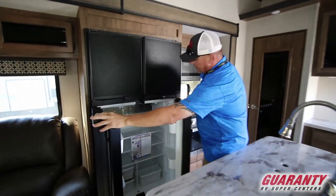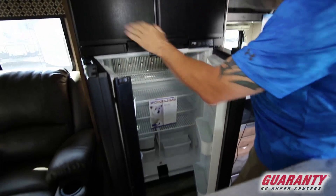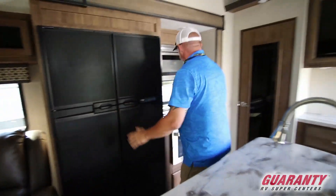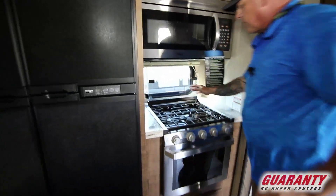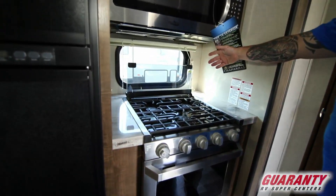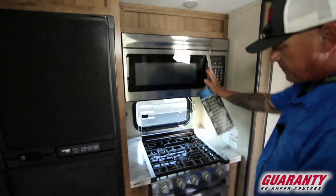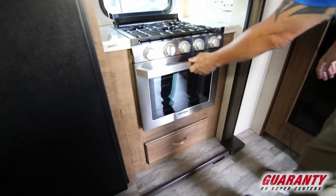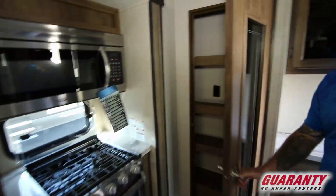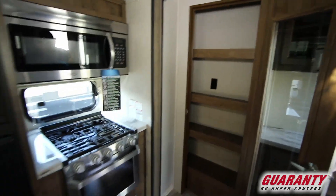Got a nice four-door Norcold refrigerator and freezer. Got your Furrion cooktop with three burners, a nice stainless steel microwave, and then a Furrion oven — get your pizzas in there. And then over here there's a nice pantry with plenty of storage for your food and paper towels.